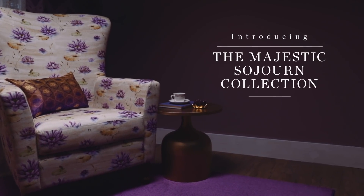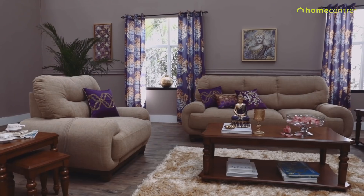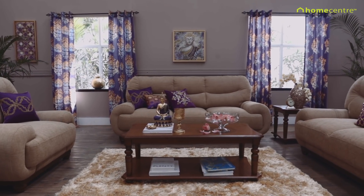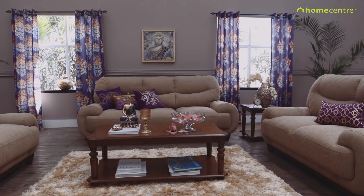Introducing rich Indian heritage with the majestic Sojourn Collection. Inspired by traditional arts and crafts, our artists have created a captivating design narrative in shades of purple, beige and gold, amber and antique walnut.